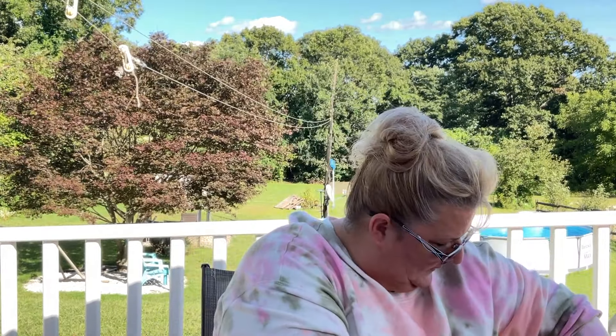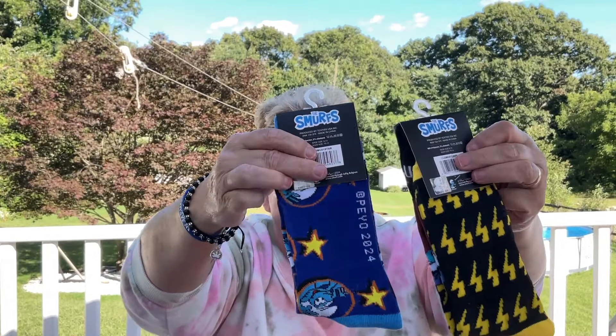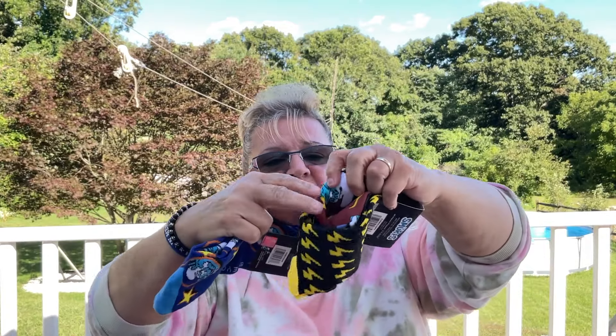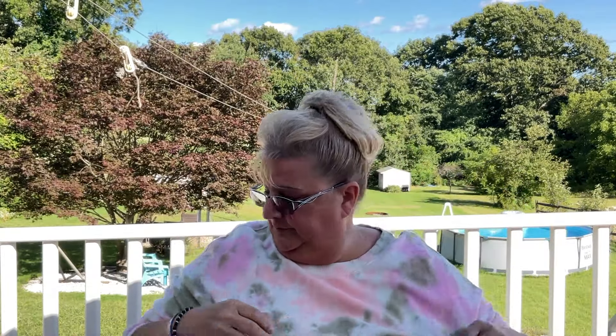These next two pairs of socks I picked up for my sister — she's a huge Smurf fan and I'm almost positive she doesn't have these two. I've never seen these two before so I did pick them up, though I'm not sure which Smurfs these are.